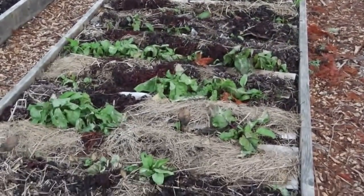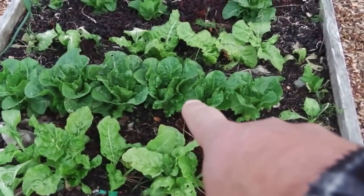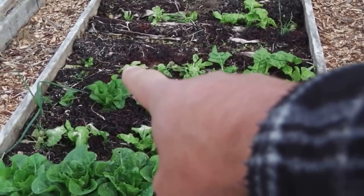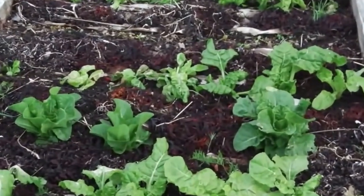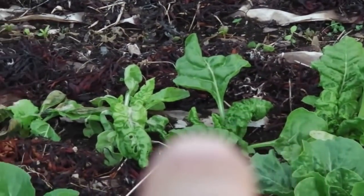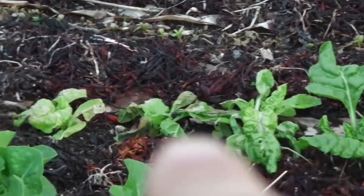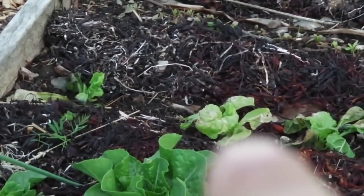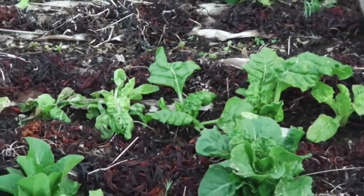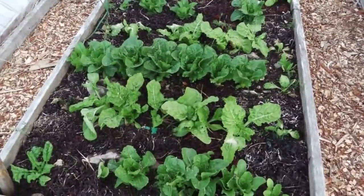Here we've got mature Swiss chard that looks good, and a romaine lettuce that's looking fine. A bit further down, younger Swiss chard is damaged - you can see those younger ones are really beaten up. These were moved and they were doing fine, but something about moving them means they can't handle the freeze the way ones that have been growing in the same place all along can. I find that very interesting - this is a pattern I've noticed.